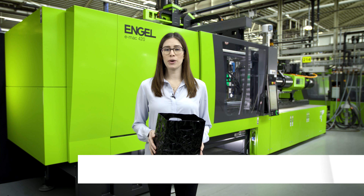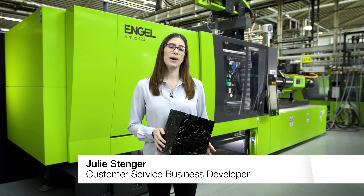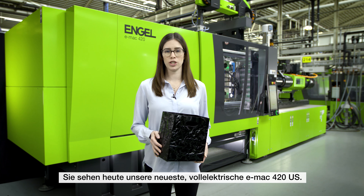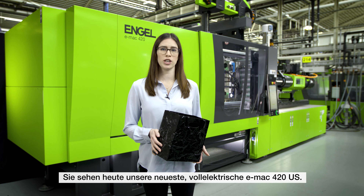Hello, my name is Julie Stenger and I work in customer service business development at Engel. Today I'm happy to present to you one of our technical molding exhibits. Behind me is the newest addition to our next generation of all-electric EMAC machines, a 420 US ton equipped with a 2440 injection unit.